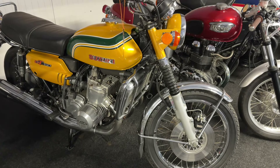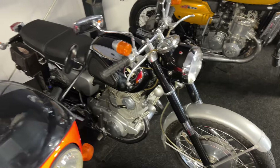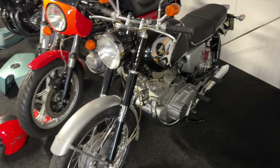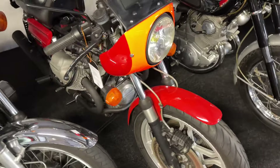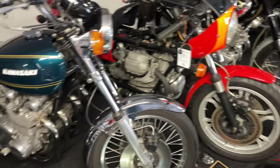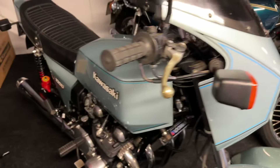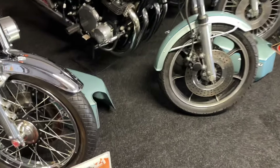1973 Suzuki GT750 Water Buffalo. The mini black bomber CB from 1965. This is a Moto Guzzi Le Mans — the tank is being coated now. Z1000A1 1977, second owner. Z1R, beautiful, with small tank.